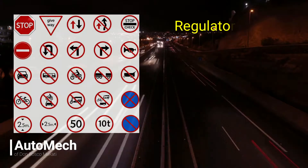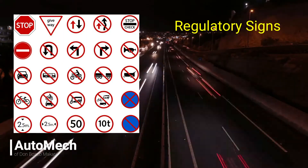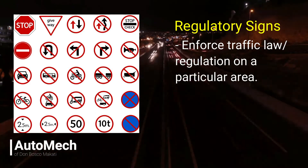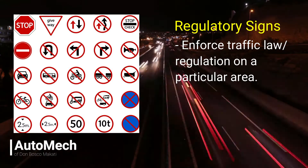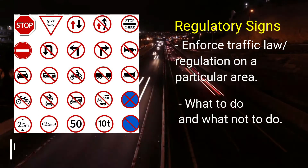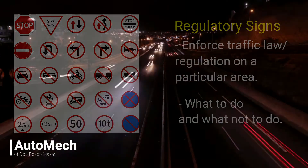Regulatory signs are signages used to indicate or reinforce a particular traffic law or regulation within that specific area. They basically instruct road users on what to do at a particular place. Regulatory signs may come in colors red and white with black text.